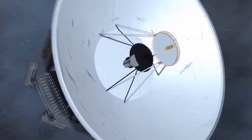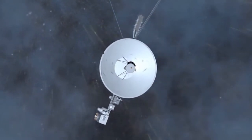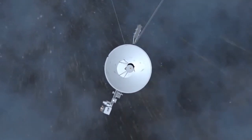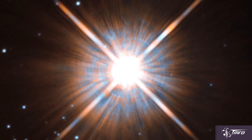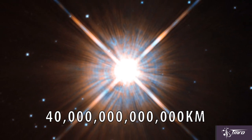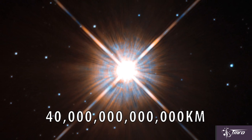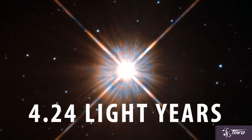For some context, Voyager 1 is currently the fastest of our probes headed out of the solar system. And at its current speed of 17 kilometers per second, it would take nearly 17,500 years to travel one light year. So the closest star to us, Proxima Centauri, is about 40 trillion kilometers away from Earth, which comes out to about 4.24 light years away.